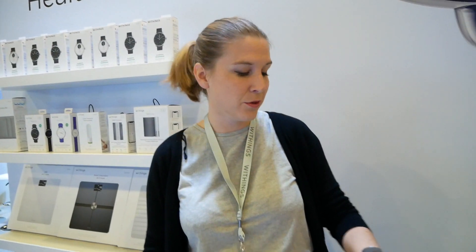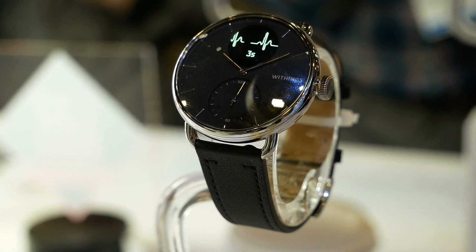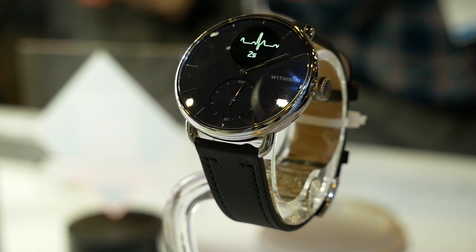Hi, hello, so my name is Victoria. I'm part of the Withings team, and this year at CES we announced ScanWatch as the most advanced health wearable ever designed, because it combines a medical grade electrocardiogram to uncover a heart rhythm condition, and also a validated SpO2